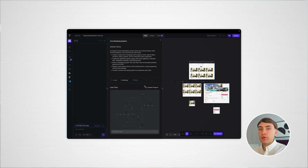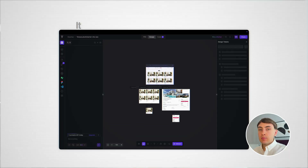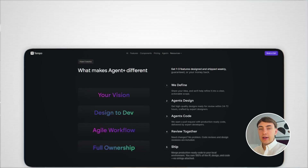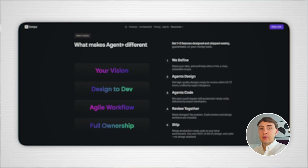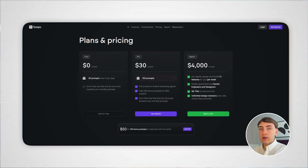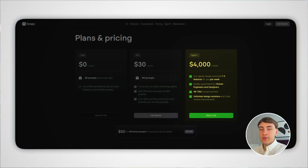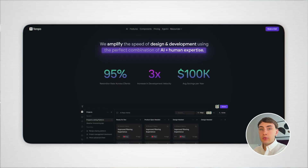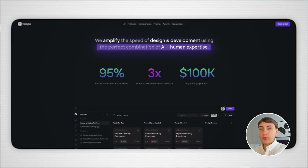Tempo Labs is the only AI app development platform that offers this Visual Canvas feature, and it makes the platform unique and gives it a distinct differentiator over other tools. An interesting fact about Tempo Labs is that they offer a done-for-you service where, in their Agent Plus plan that costs $4,000 per month, actual developers from the Tempo Labs team use their AI development platform to design and develop apps for you. I haven't seen a similar offering in other AI app development tools before.